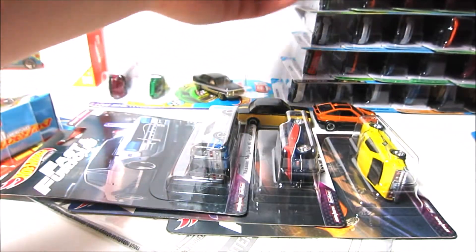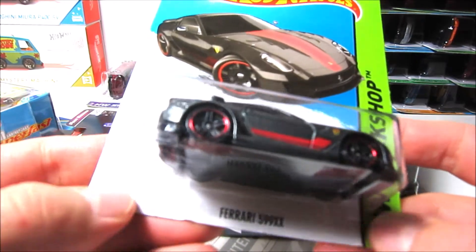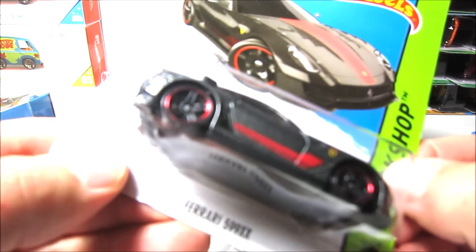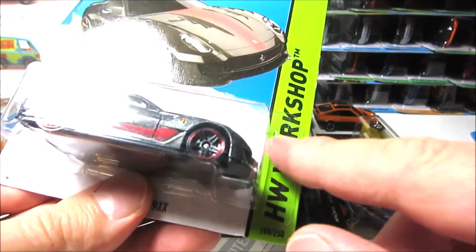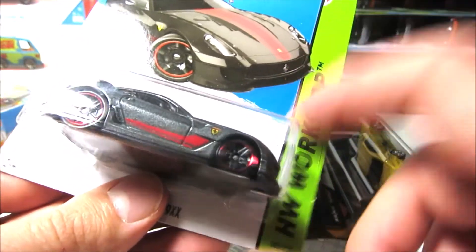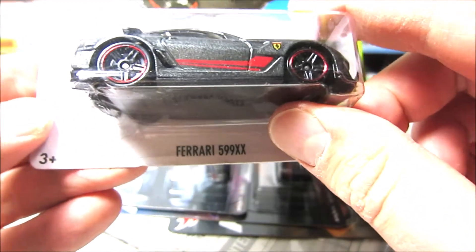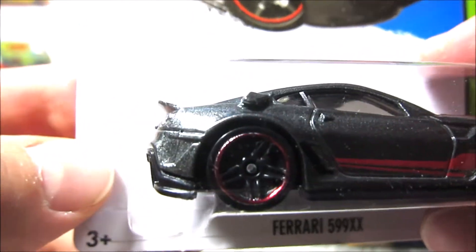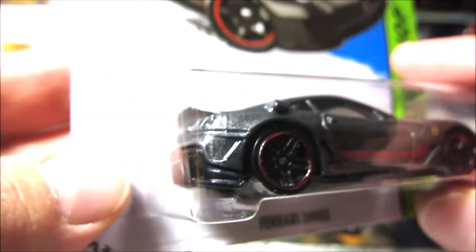I also wanted to show you a couple of other cars that I got — this Ferrari 599XX. It looks like it is factory sealed; I don't see that it was opened and then put back. But look at this — there is a hair here. I don't know if you can see it, but there is someone's hair inside the packaging.